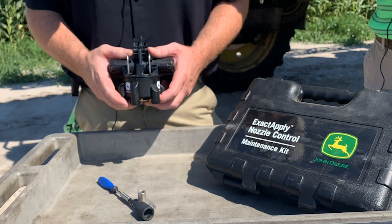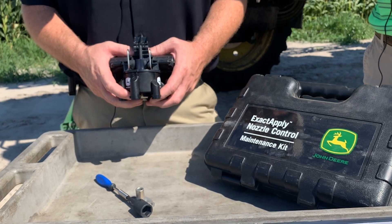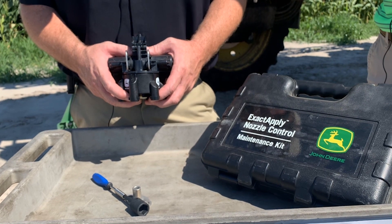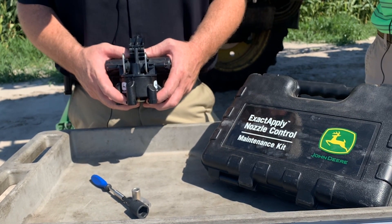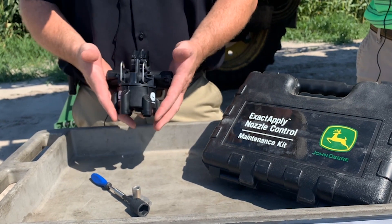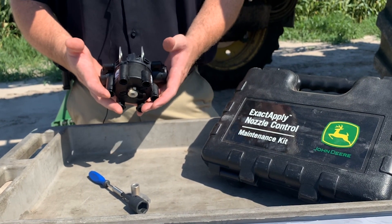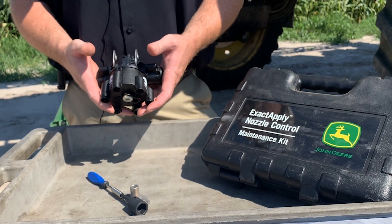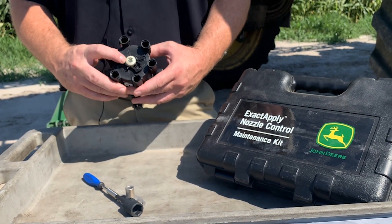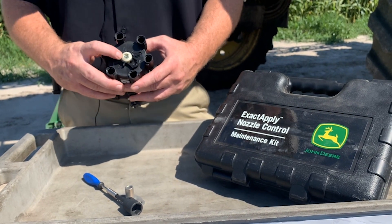As we talk about the ExactiFly nozzle body, one of the things we talked about is serviceability, specifically around our PWM technology and our PWM solenoids. Talk about how we can monitor those and ensure serviceability is done on those units. When we look at the ExactiFly nozzle body, it's a pretty complex piece of hardware that we don't just want to throw away and assume it's bad. We have some diagnostic features built in, one of them being an LED light under the bottom that your technician or customer can access through diagnostics.